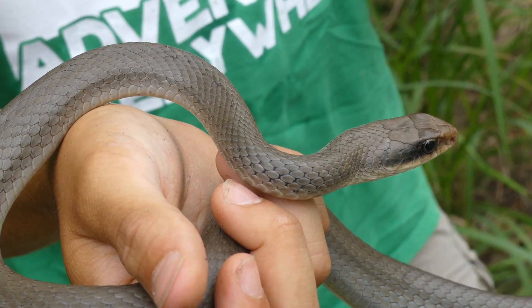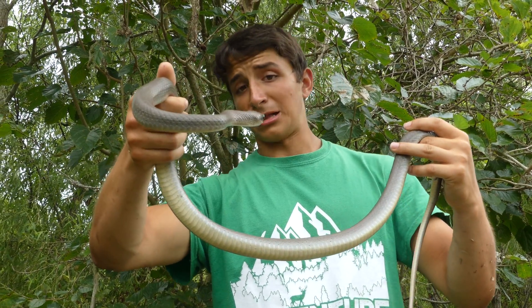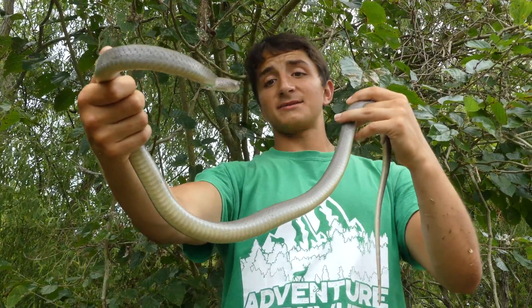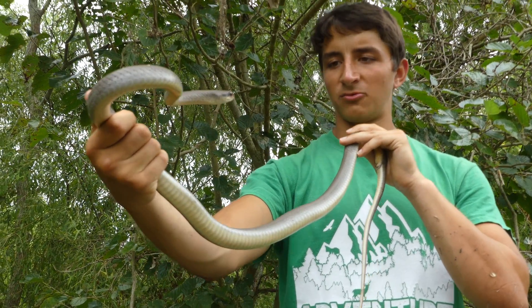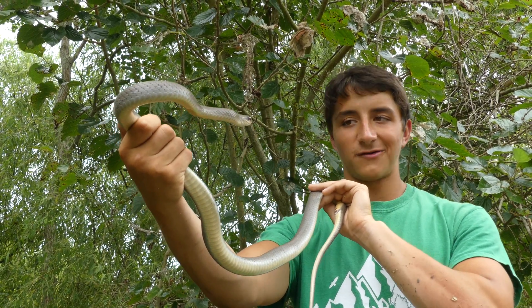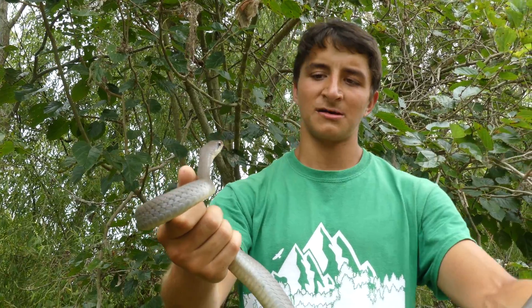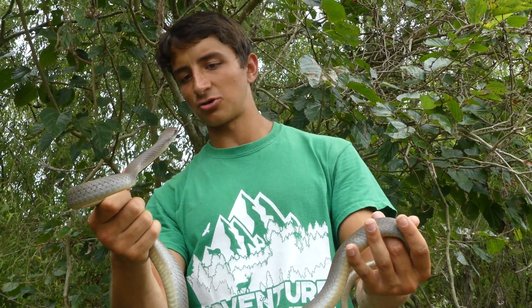I wouldn't recommend catching or handling racer snakes if you're not very confident in your abilities to handle non-venomous snakes — they can be a little bit nippy at first. This one is actually being unreasonably calm, though he's basically saying he'd love to take a chunk out of my nose, but not today. When you're looking at them straight on, you really can see that binocular vision — he knows exactly where my face is. These are completely non-venomous. They do get pretty long, up to around six feet, although this is a pretty darn big snake for this species, and you're usually not going to see them much larger than this in nature.